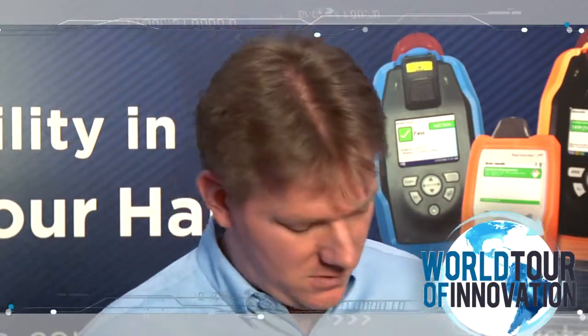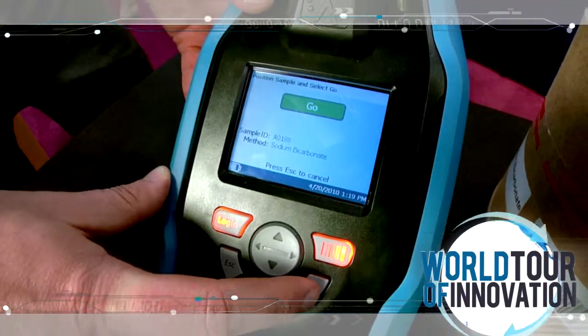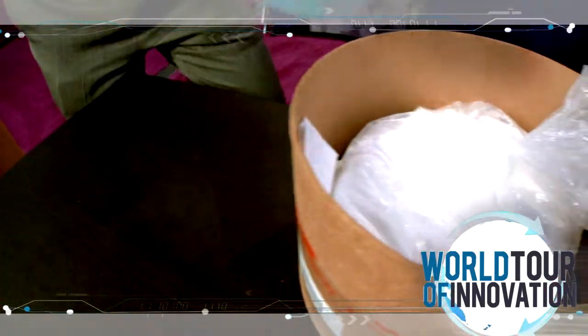It's about 30 seconds for this material, though it depends on the material. In that time period, we were able to verify that we have sodium bicarb, just like it says on the Certificate of Analysis on our drum.